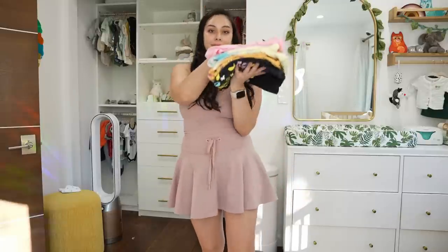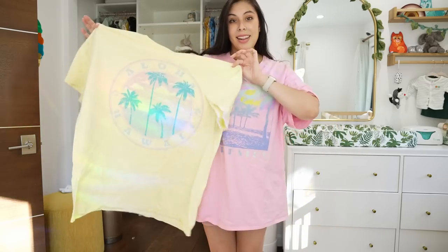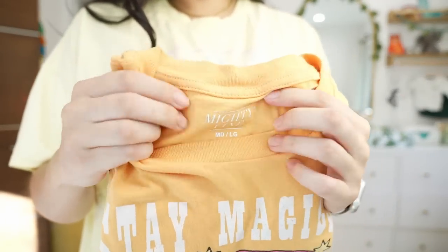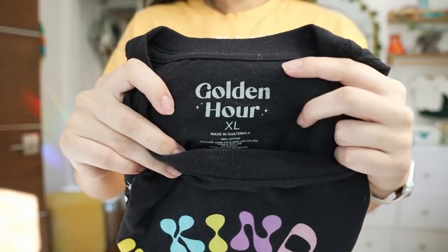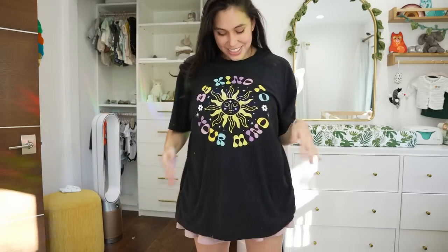Next up, I basically lived in these during the third trimester: oversized t-shirts from Target. I had maternity leggings I was wearing for a while that were comfortable, but after a certain point I didn't want anything hugging my body. These oversized t-shirts were perfect. I bought them two sizes bigger — some in large, some in extra large. I ended up actually laboring in one of the shirts. I didn't want to spend a bunch of money on maternity clothing; I wanted something I could wear even afterwards. They're super affordable and I love the designs and colors.